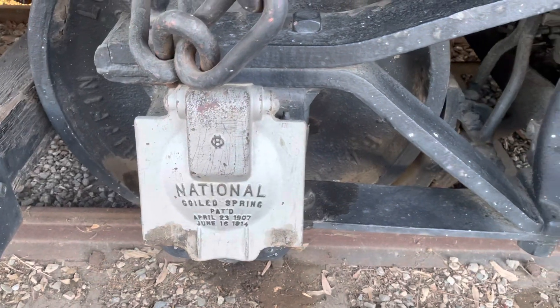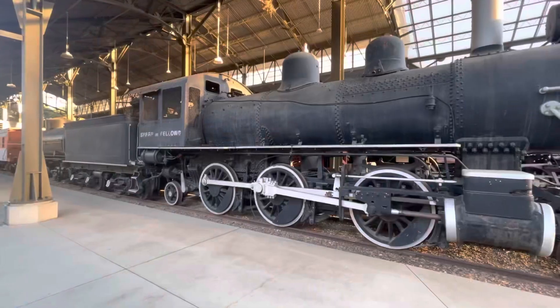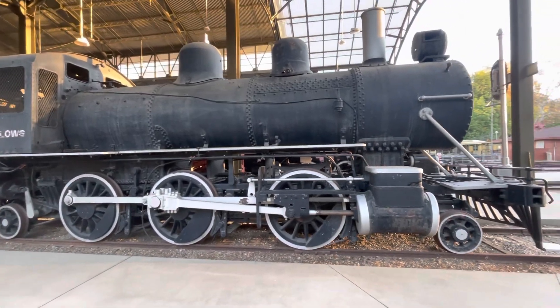This is Sharp and Fellows Railroad Contractor number 7. It is a 2-6-2 Prairie built by Dixon Works in 1902.